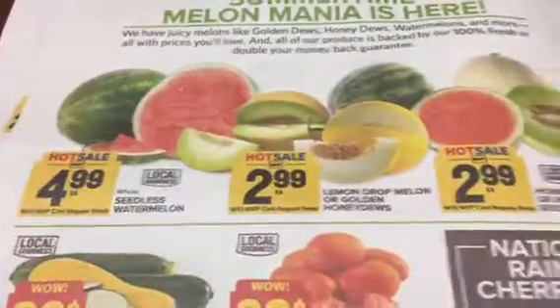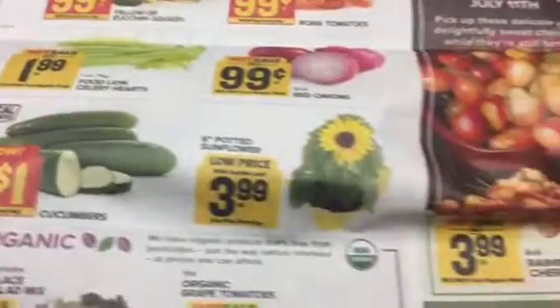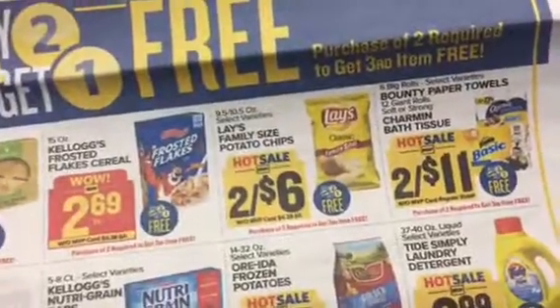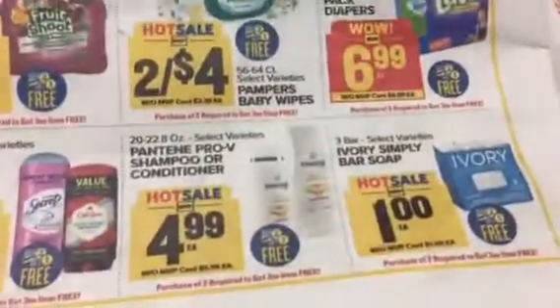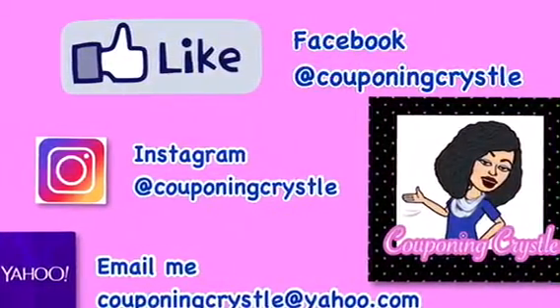Last page - we've got some summertime melon. That concludes our flyer for Food Lion, running from July 5th to July 11th. My main purpose for showing you the flyer is the buy two get one free deal - purchase of two required to get the third item free. I don't see anything restricting the usage of coupons anywhere on this, so get your coupons together, go to Food Lion, and get those deals! Remember, clip to save and you will be amazed!